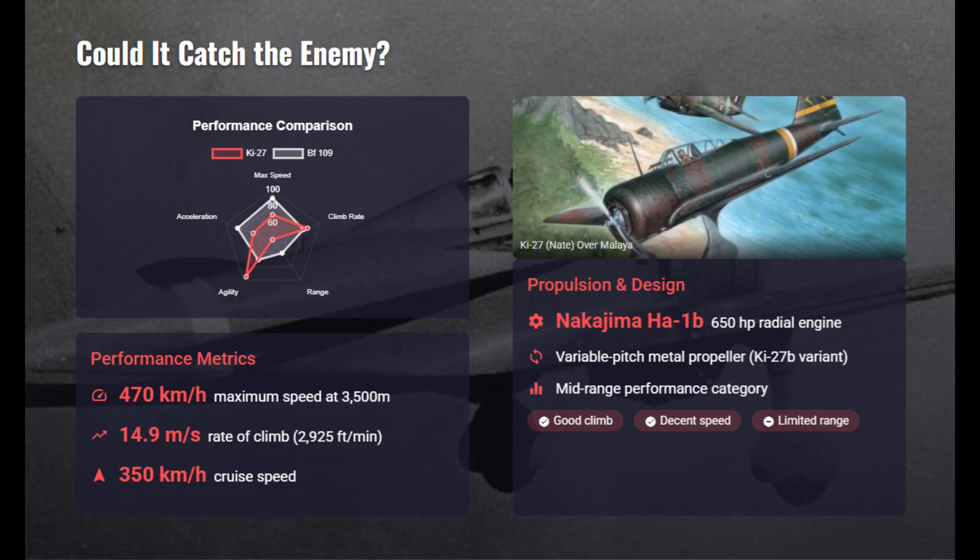The Ki-27's variable-pitch propeller improved climb and cruising efficiency. Its 470 km/h top speed was competitive for its time, but soon overtaken by faster fighters.